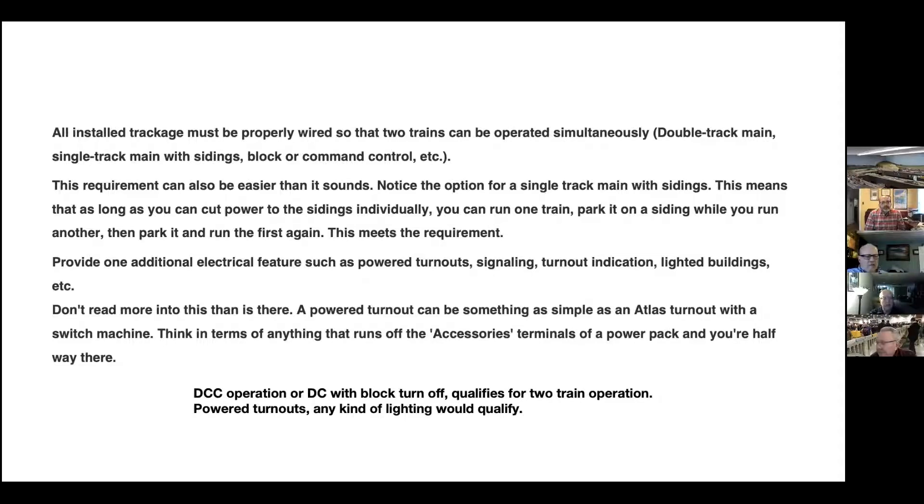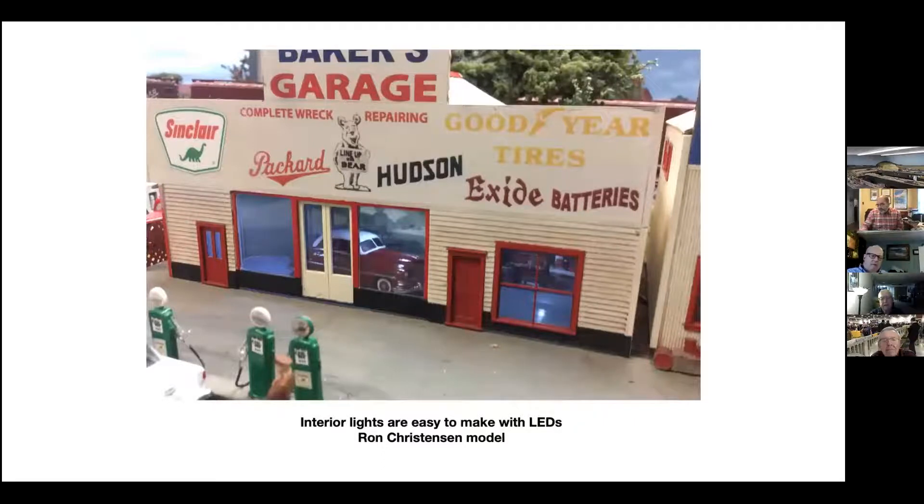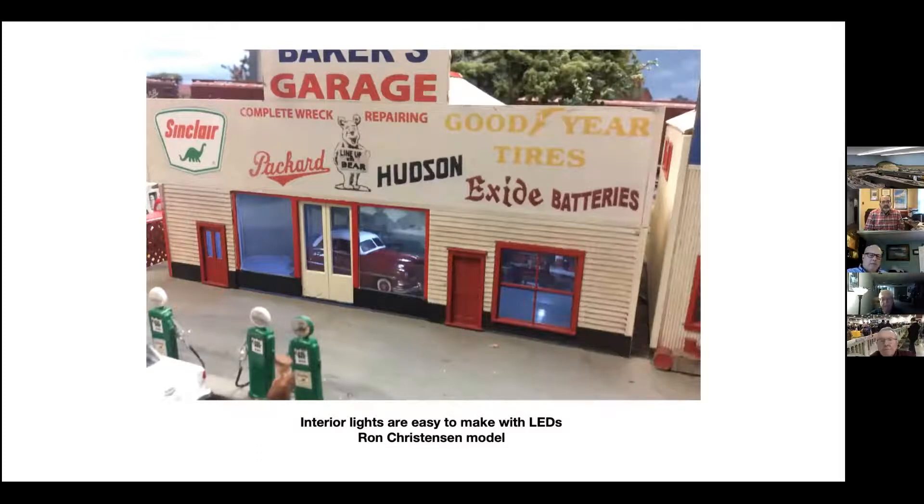Any kind of lighting you add would also be part of the electrical. I lit the inside of these buildings. I found that Tom makes some really nice LEDs which have long leads on them and also have the resistors that go with them, so it's quite easy to put them in. Not all the requirements need to be on the same layout — they don't even need to be in the same gauge, although I suspect most of us will be on the same layout. It doesn't have to be HO — it can certainly be Lionel, high rail. I've seen several great high rail layouts and I think they would qualify.